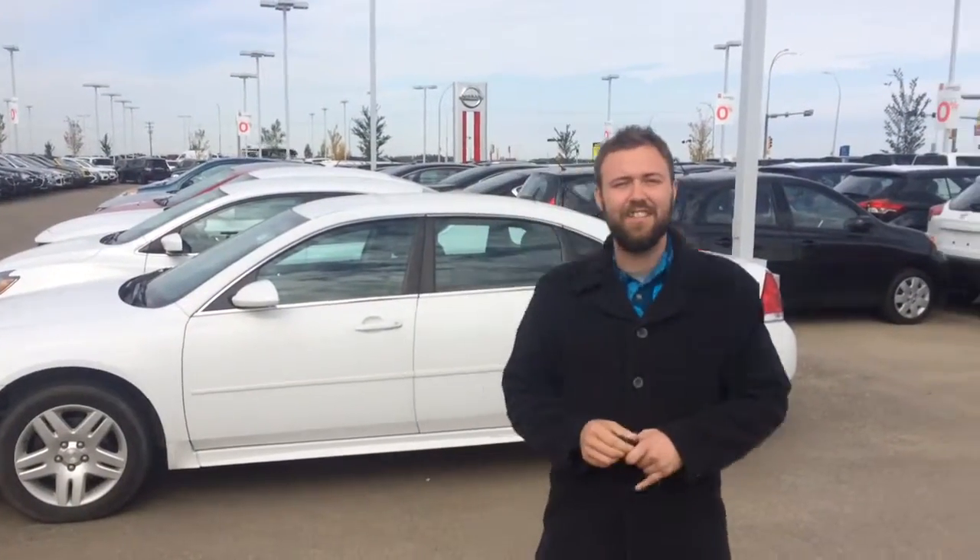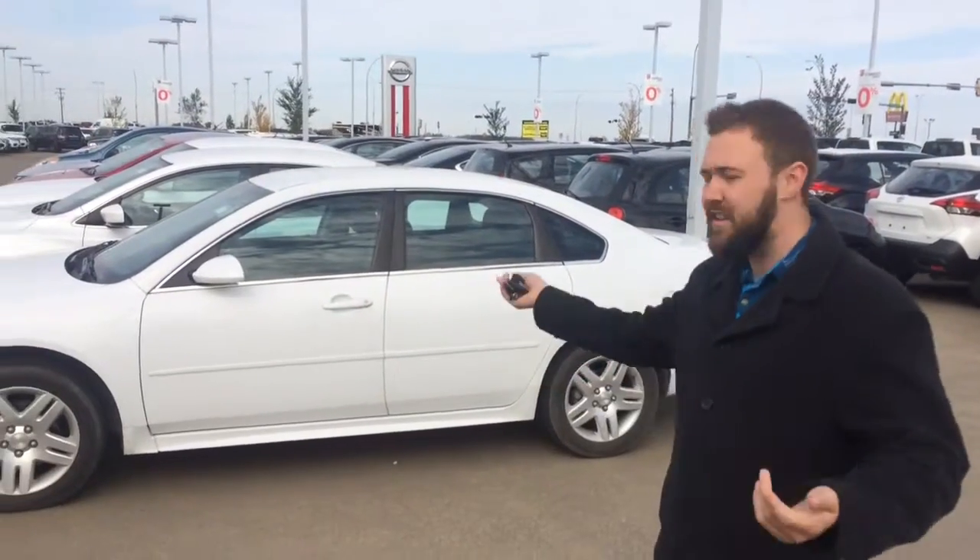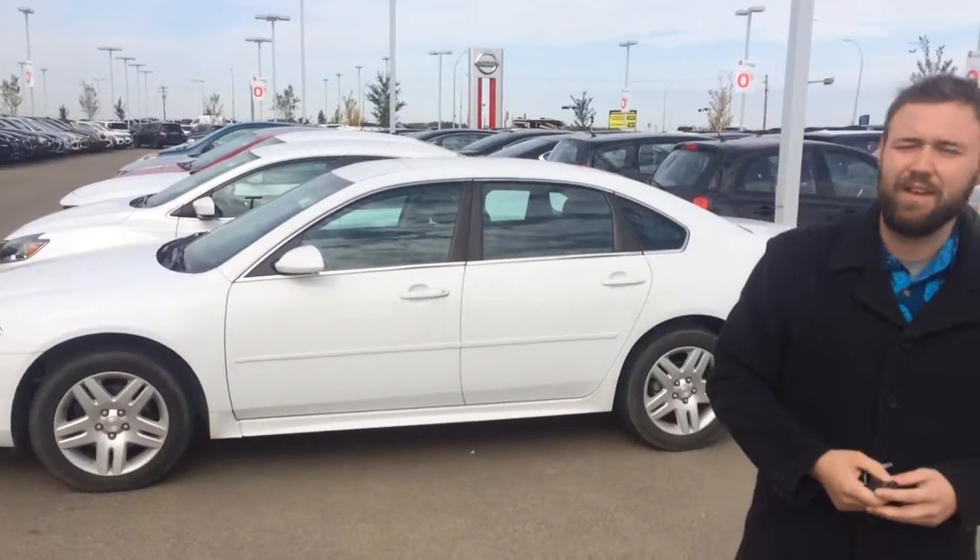Hey Rogers, this is Jesse with LA Nissan. I just wanted to thank you really quickly, kind of put a face with a name, and thank you again for expressing your interest in our 2013 Impala.